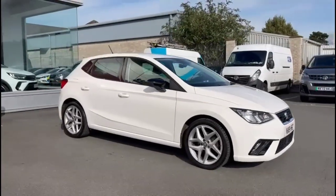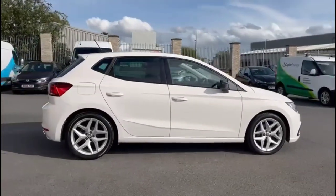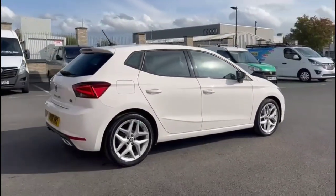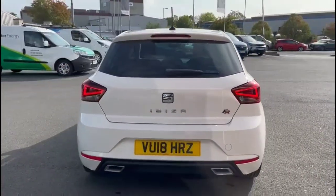Hello and welcome to Baylis Vauxhall. Today we're viewing a Seat Ibiza 1.5 TSI FR. This vehicle has covered 29,118 miles and it's finished in white. It also comes with a Baylis warranty with the option to extend it to up to 36 months.